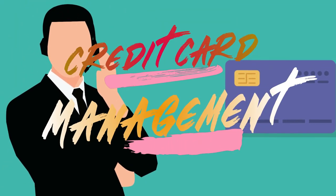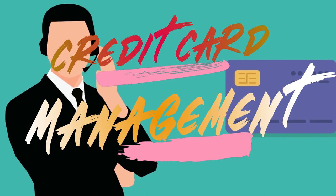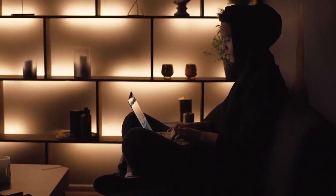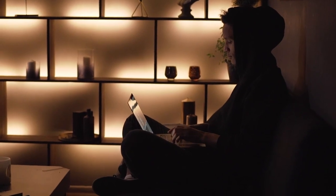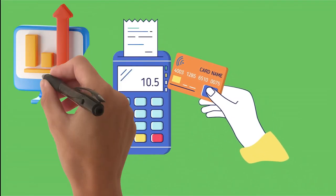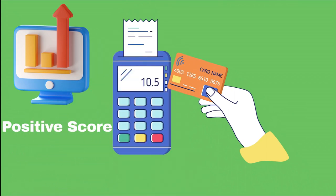Step 15: Responsible Credit Card Management. When it comes to credit cards, responsible management is key. Keep your credit card balances well below the credit limit. Aim to pay the full balance each month and avoid opening multiple credit cards in a short time frame. Responsible credit card usage positively contributes to your creditworthiness.